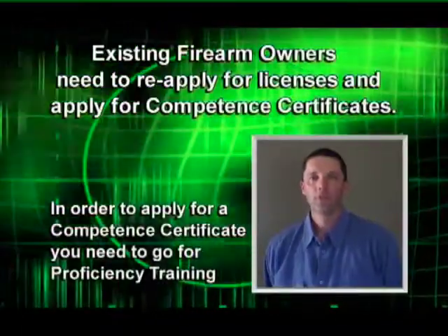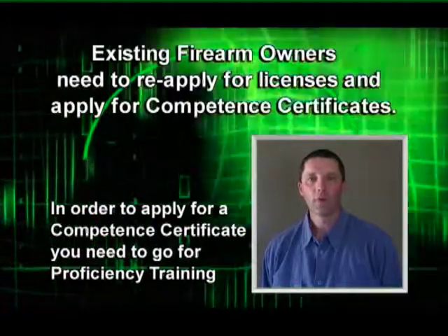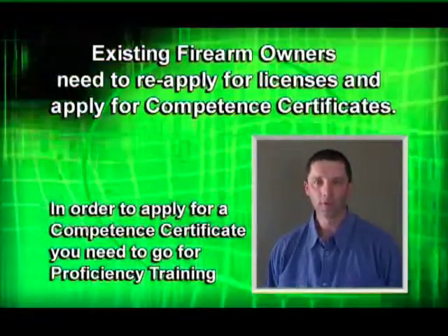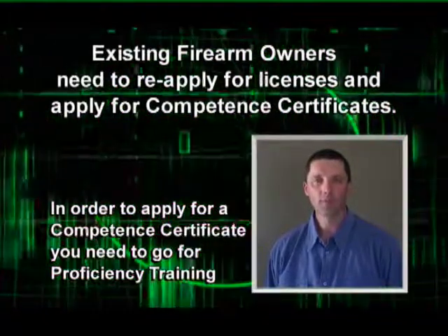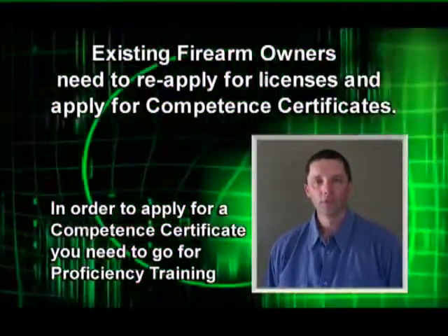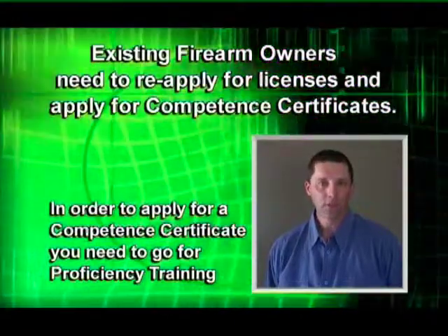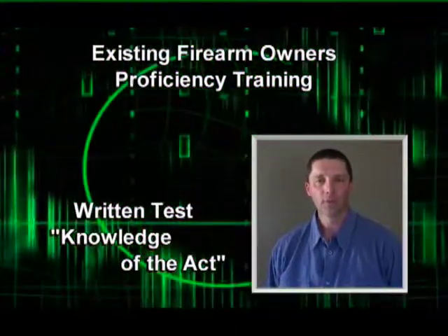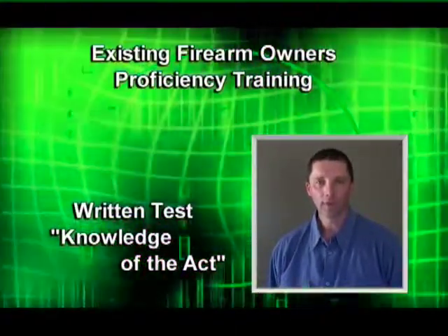The new legislation requires that all existing firearm owners need to reapply for their licenses and apply for competency certificates. In order to apply for a competency certificate you need to first go for proficiency training. There are basically two options for existing firearm owners. The first option is to write just a written test on the law, which is called knowledge of the Act.